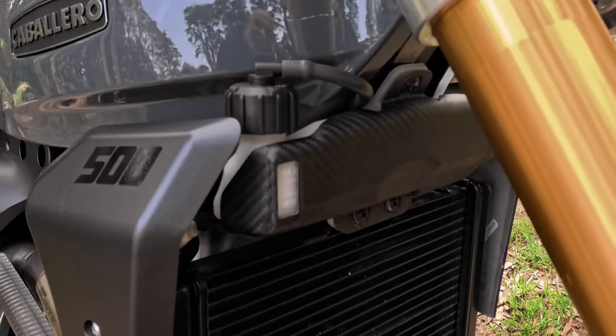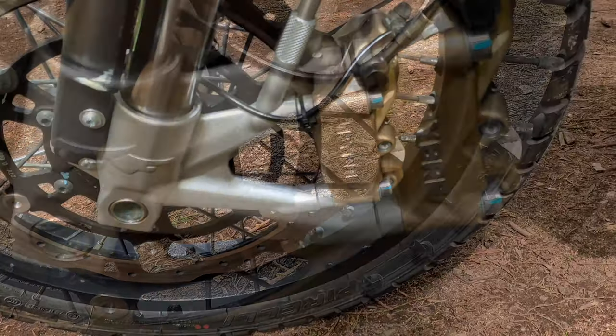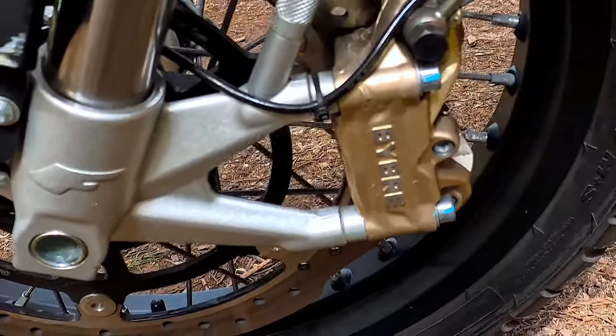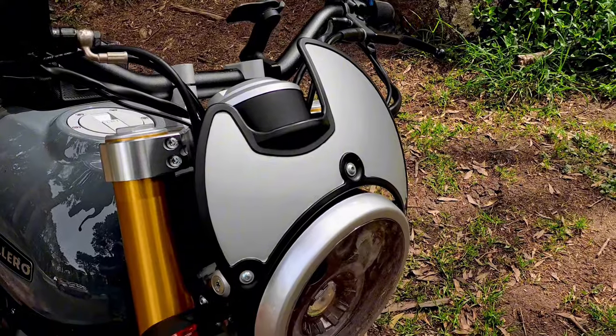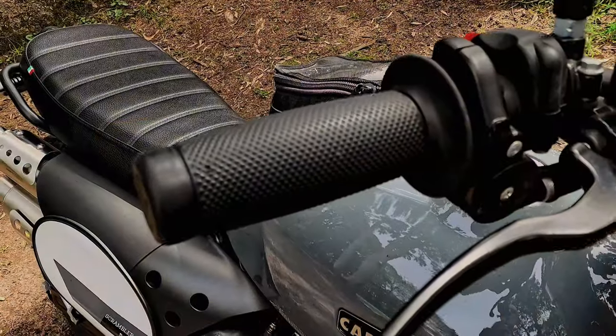The brakes are by Bray and are manufactured by Brembo, which is known for having super quality. The optional fly screen provides protection for the speedo cluster, and the racing grips add an amazing level of comfort for your hands.